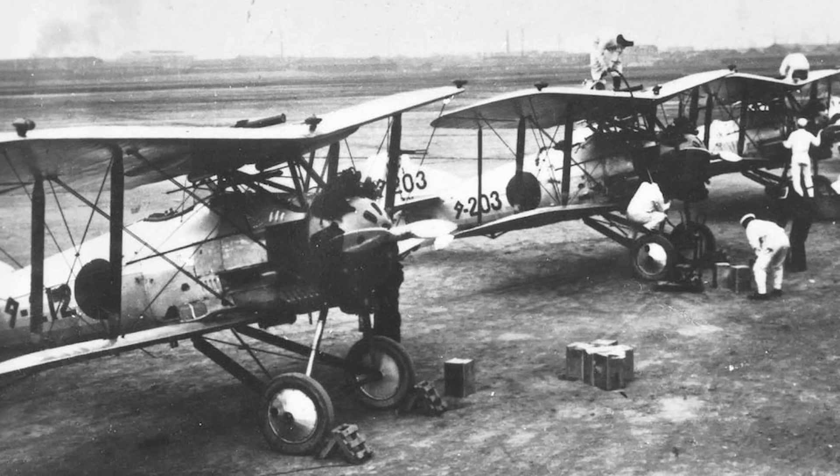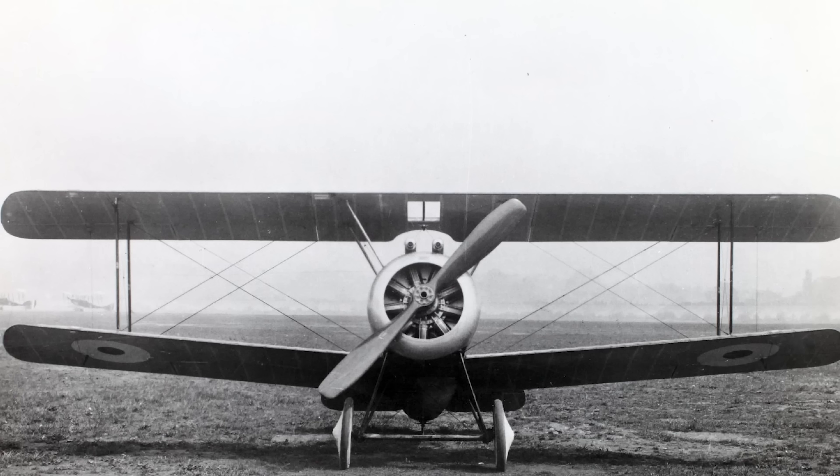Before 1918, Japan didn't actually have its own aircraft industry, and in the immediate post-war years, manufacturers like Mitsubishi and Nakajima often employed the assistance of foreign aircraft designers.